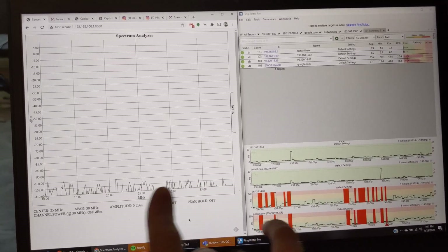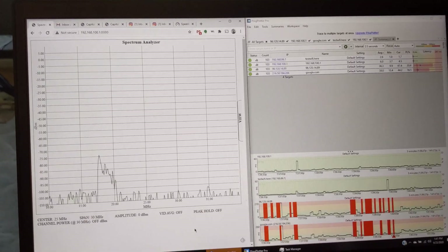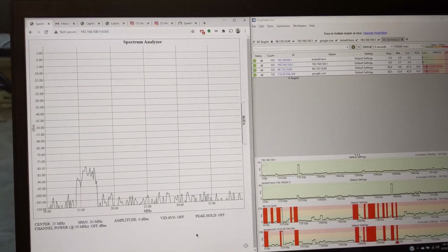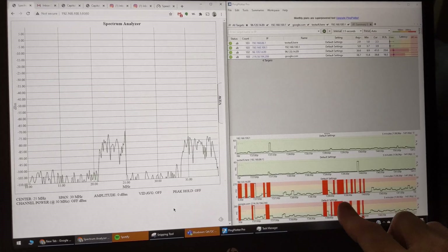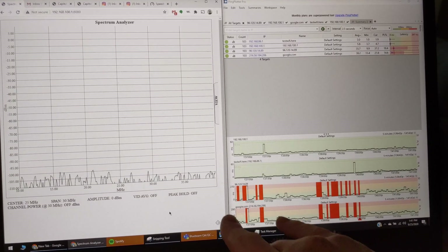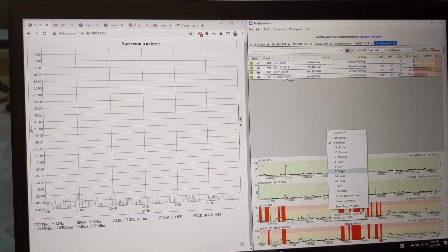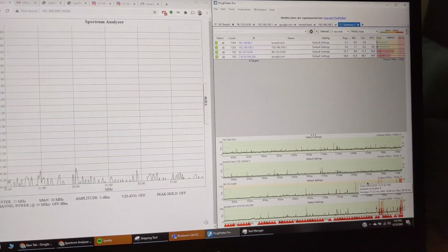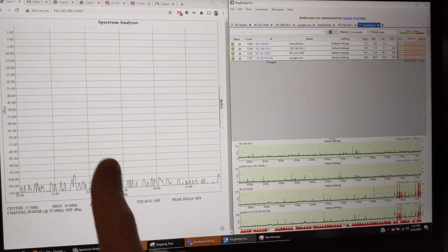I've got my four DOCSIS upstream channels humming away just fine. The data flowing through right now is actually my phone uploading to Google Photos. About two minutes ago we had about 45 seconds of bad packet loss, and about three minutes before that we had pretty bad packet loss too. If I zoom out to six hours today, the whole morning was pretty good, but in the last 45 minutes it's gone bad.